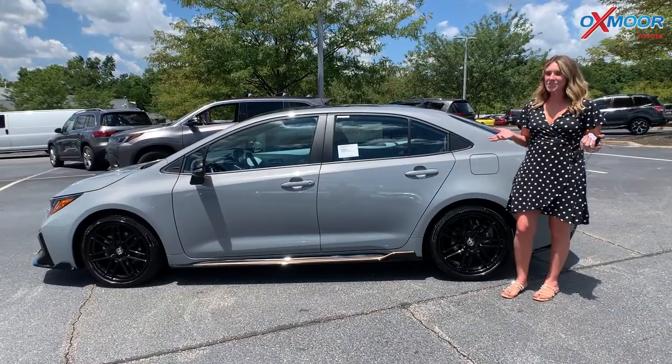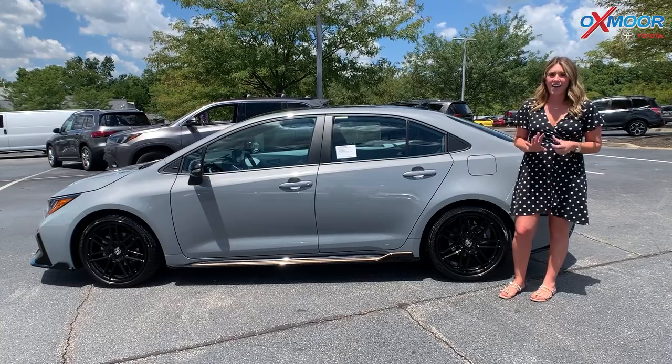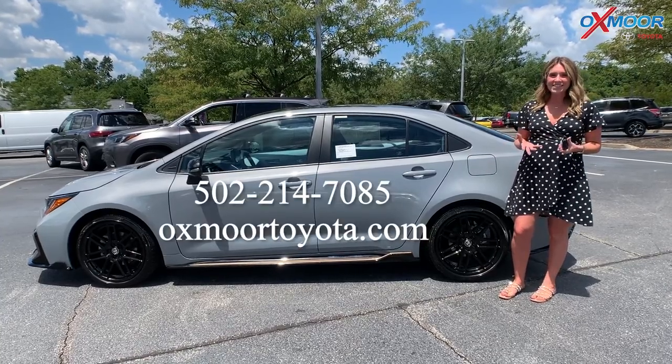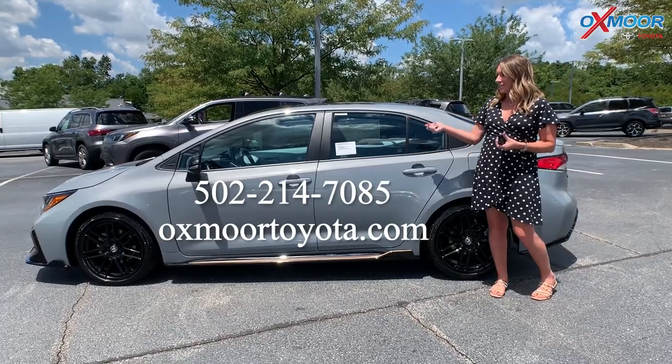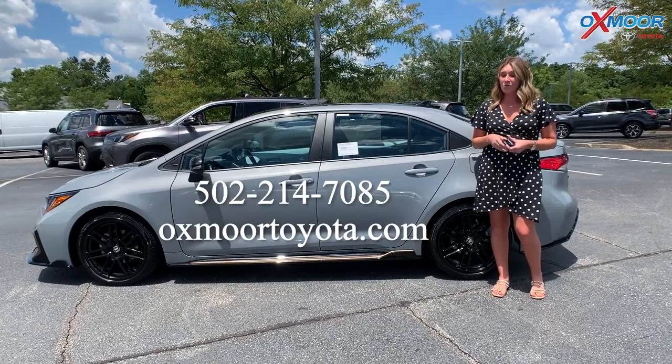All right, you all. So again, this is the Apex in the cement exterior color. Absolutely beautiful. Now, if you have any questions or if you would like to stop in, please let us know. All of our contact info is right here. We look forward to hearing from you and have a wonderful day.